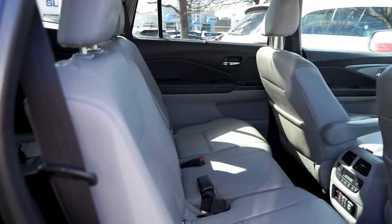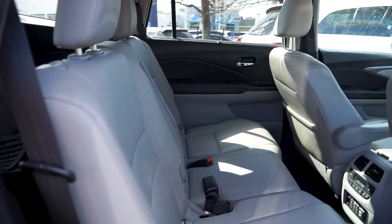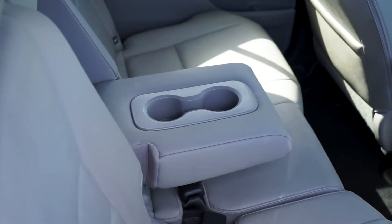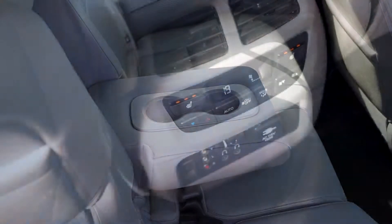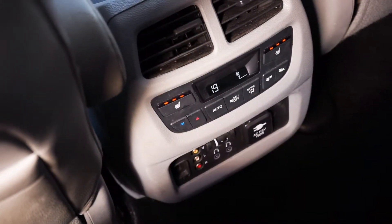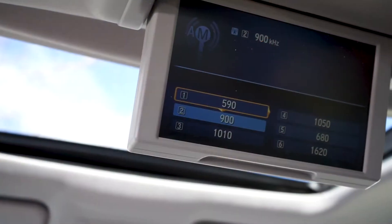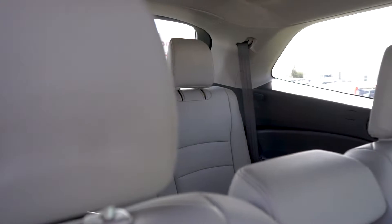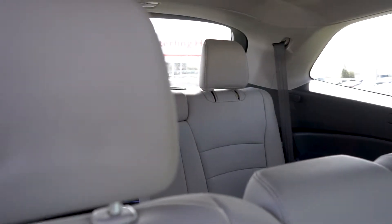Moving into the spacious back cabin, the beige leather seats have been well-kept, and the cabin is loaded with features for your rear passenger's comfort and entertainment, including a pull-down centre console, rear seat warmers, climate control and air vents, and plug-ins for a pull-down screen with a DVD player and radio controls. The third row seating allows for up to a total of eight passengers.